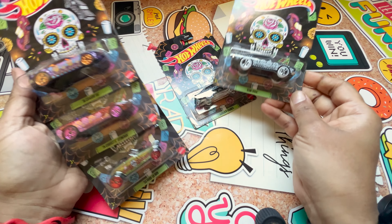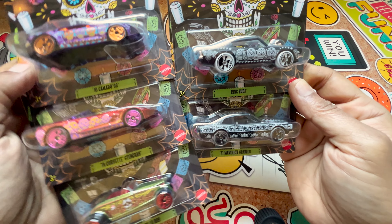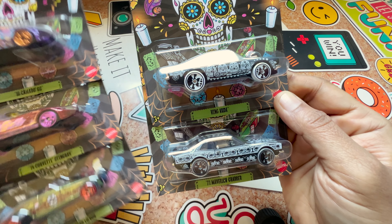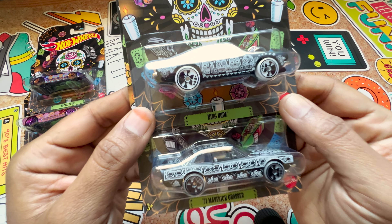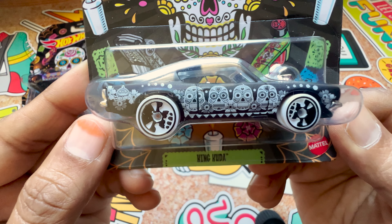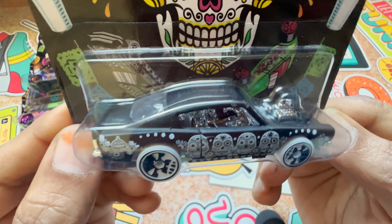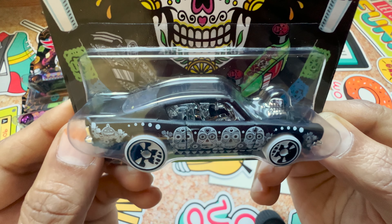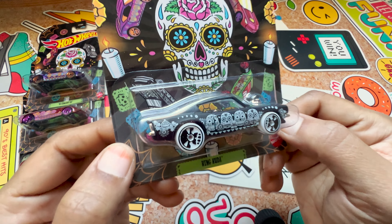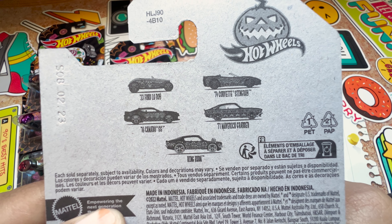If I have to pick which vehicle I like out of all of them, I'd say the King Cuda, because of the design and especially the interior, which I really love. Even the hood has a silver finish too.